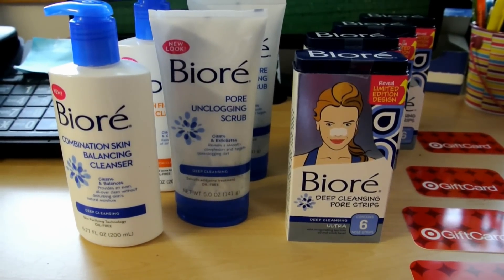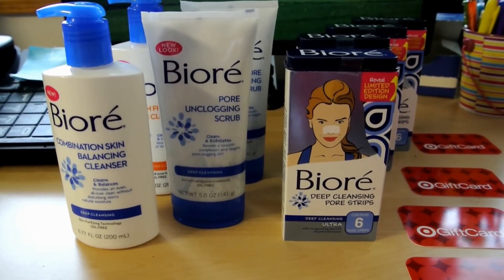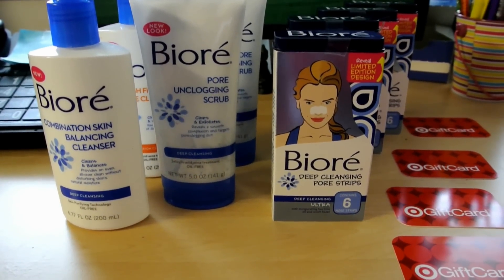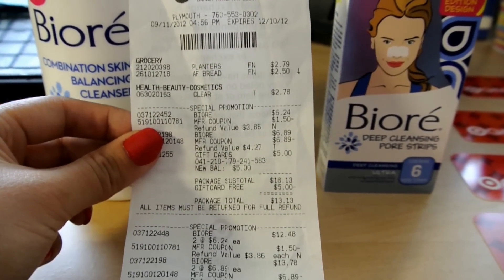I hope you guys still have that BOGO coupon from the Smart Source — it was from 8/12. If you don't, it's still an awesome deal. Here is a quick view of my receipt.